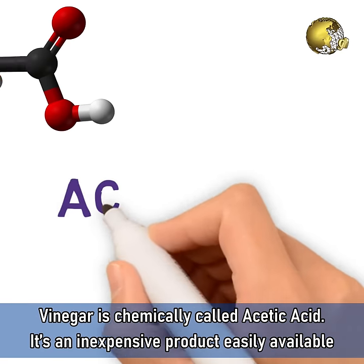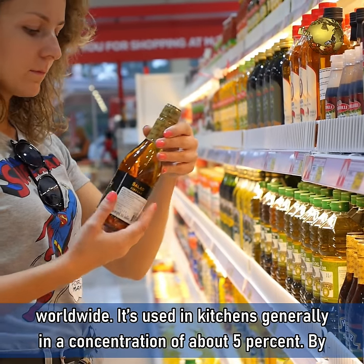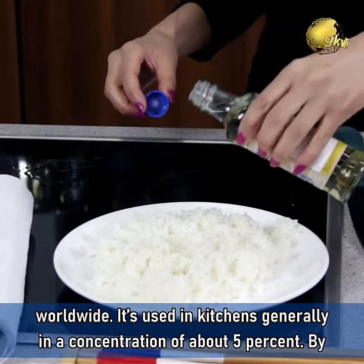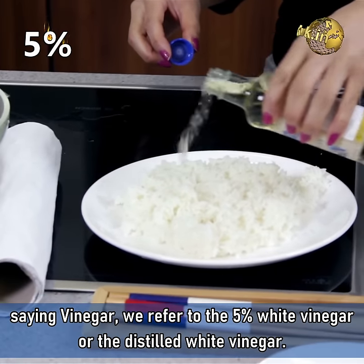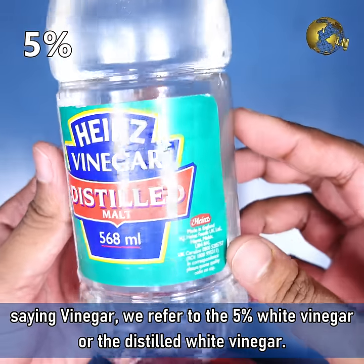Vinegar is chemically called Acetic Acid. It is an inexpensive product easily available worldwide, used in kitchens generally in a concentration of about 5%. By saying vinegar, we refer to 5% white vinegar or distilled white vinegar.